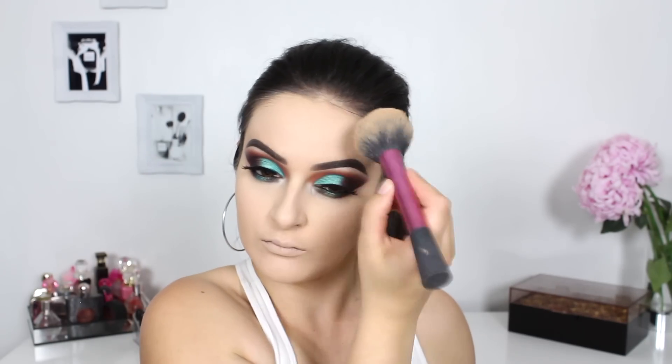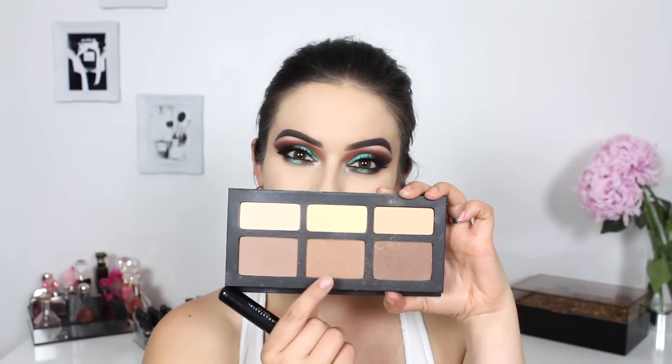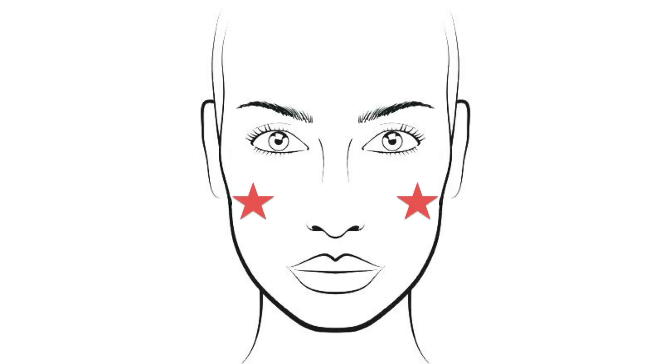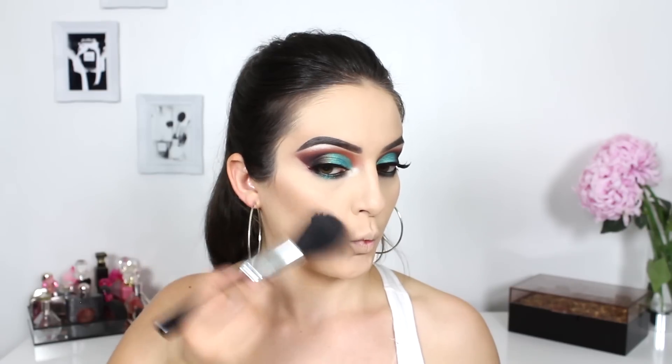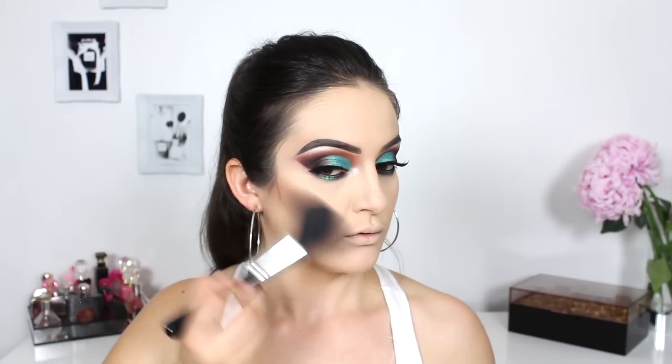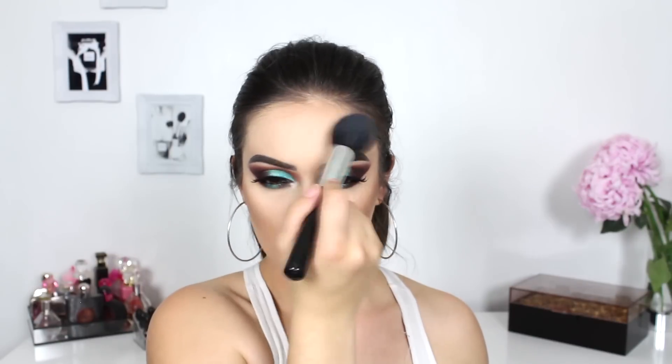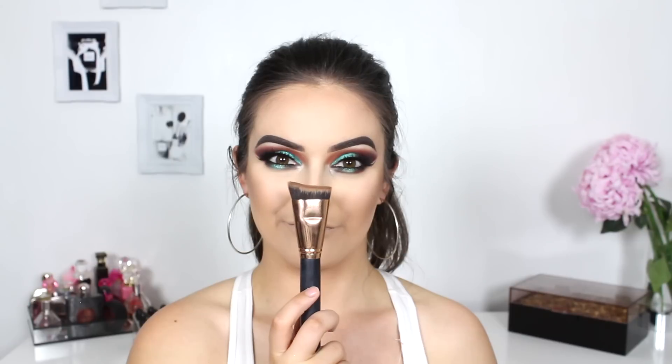My next favorite part is bronzer. This helps you achieve a summer's-kiss glow by adding some color back into your skin. Apply it on your cheekbones, your forehead, your temples, and down your neck to piece the look together. I generally reach for a fluffy face brush and start off light, adding more and more bronzer as we go — remember, it's always easier to add than to take off. I also love using a stiff angled brush to blend bronzer into my hairline.